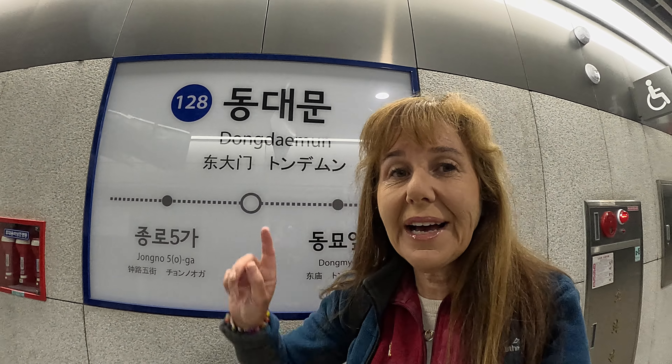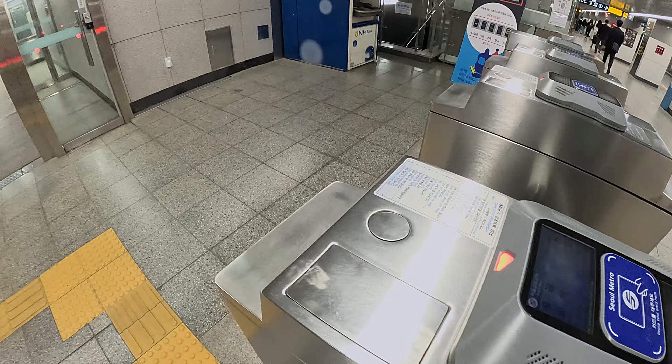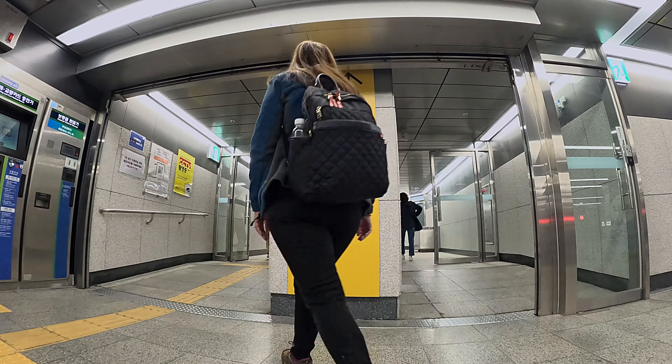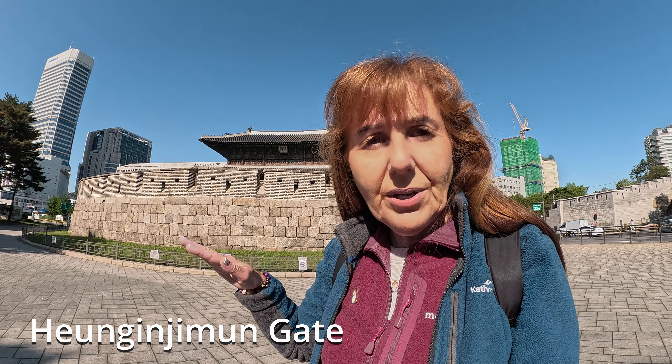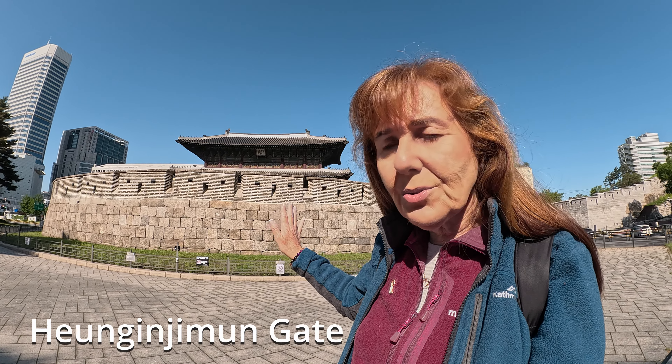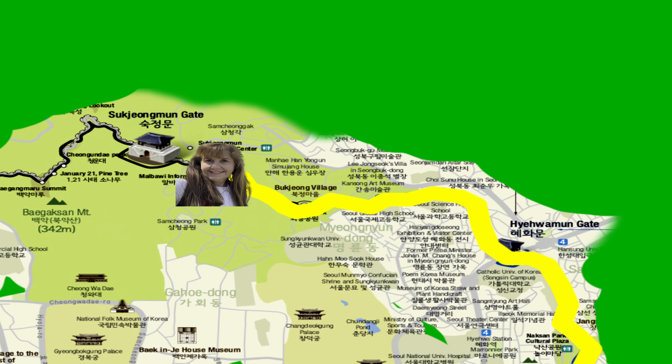Today I'm starting my adventure at Dovindem. I'm starting my adventure here at Hedgium Gate. It's built on low ground, so it has an extra wall on the outside to protect it. Seoul Fortress Wall was built in the Joseon period to protect the city. It's a big loop that goes all around for 18 kilometers.